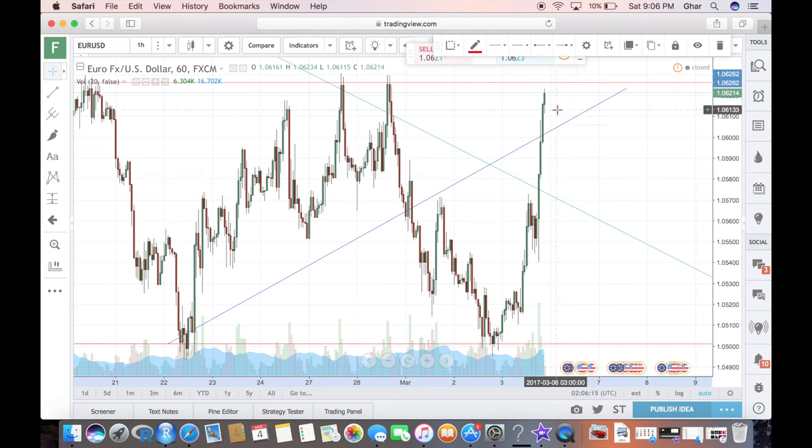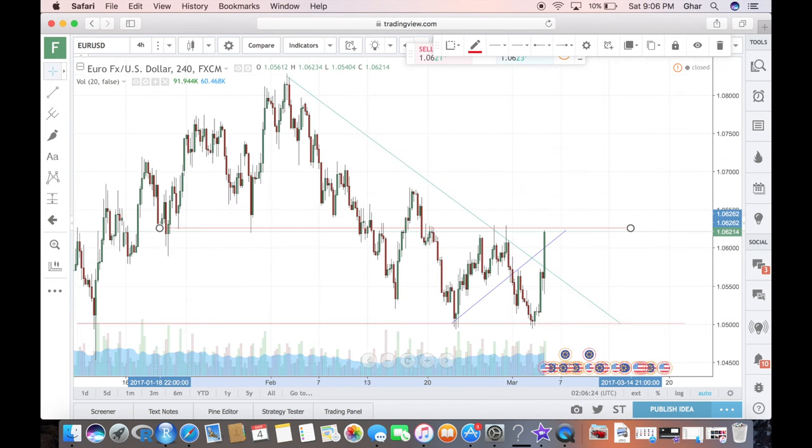The uptrend has officially resumed — it can very well be a setup for the downtrend to continue. But zooming out to the four-hour chart, we're pretty much above the downtrend and following the initial uptrend, though not in the same manner. I can't call this the same uptrend because it's a very different path the market has taken.